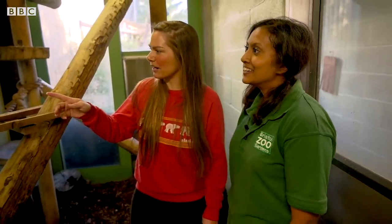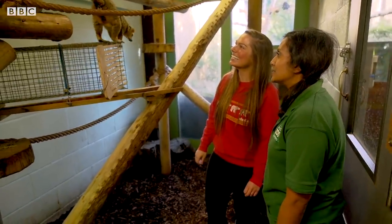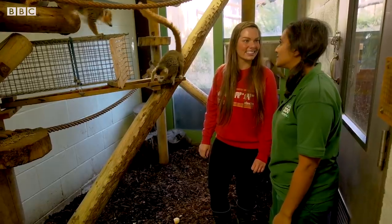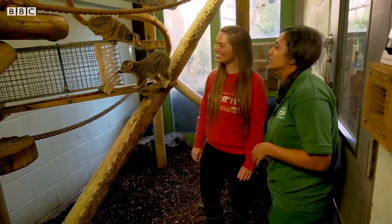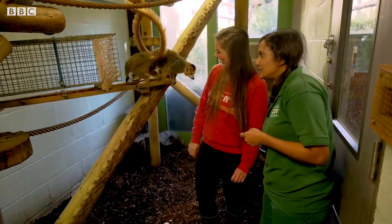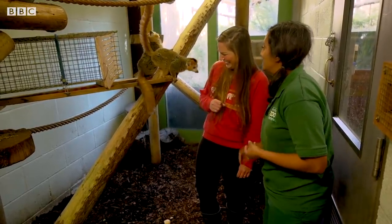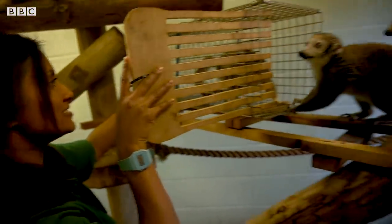Shanika explained the catch-up tube — a training tool used in modern zookeeping. Old school zookeeping meant grabbing an animal in a net in an emergency, but nowadays they train the animals instead. By offering the lemurs their favourite treat — sweet potato hidden in the tube — they'll go in voluntarily, the door can be shut stress-free, and the keeper can take them straight up to the vet centre without any distress. Then you just let them out and you can see they're not really bothered at all.